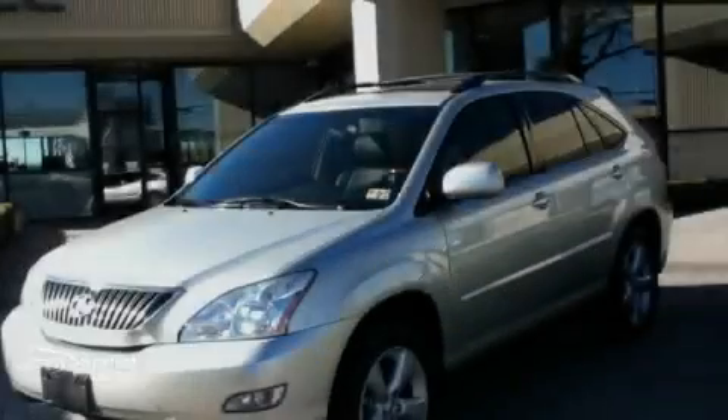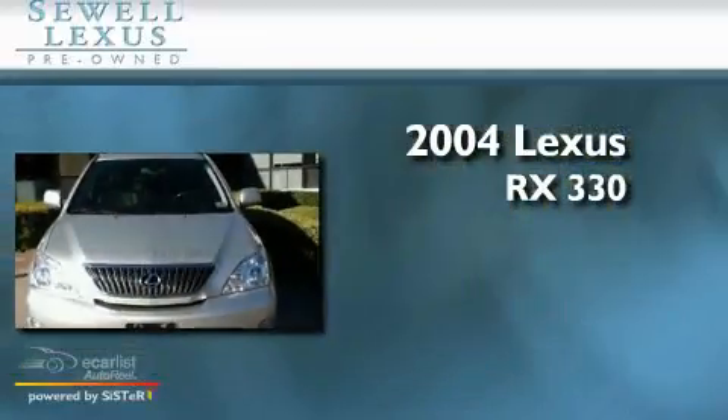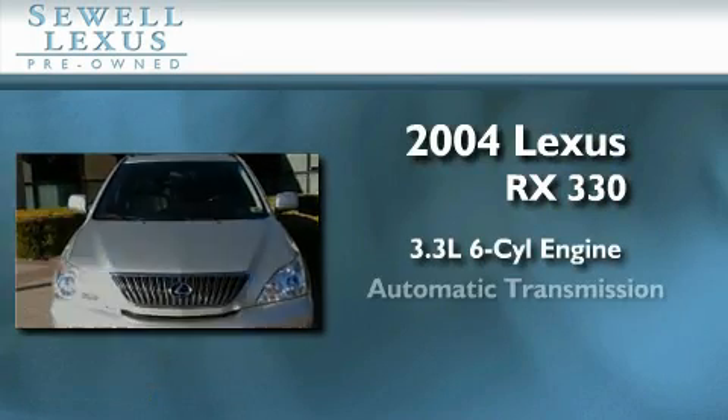Sewell, obsessed with service since 1911. This is a 2004 Lexus RX 330. It features a 3.3 liter 6-cylinder engine and an automatic transmission.